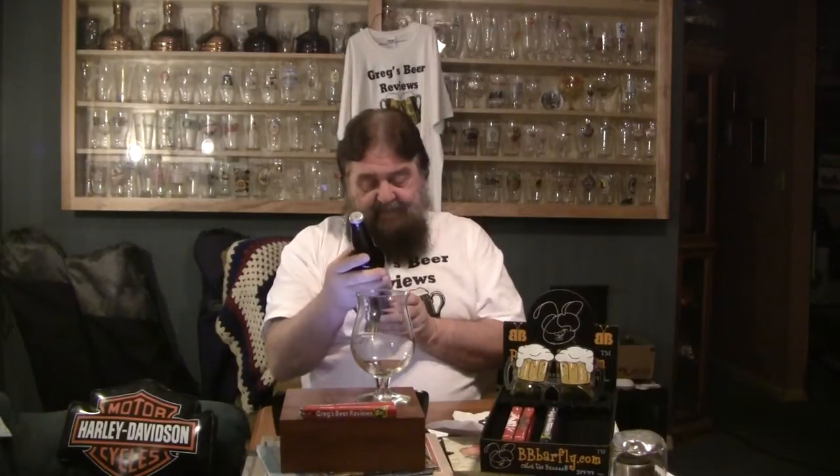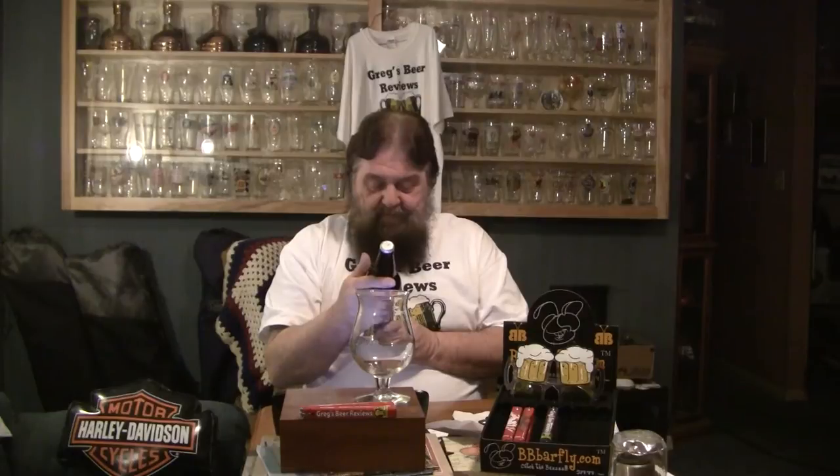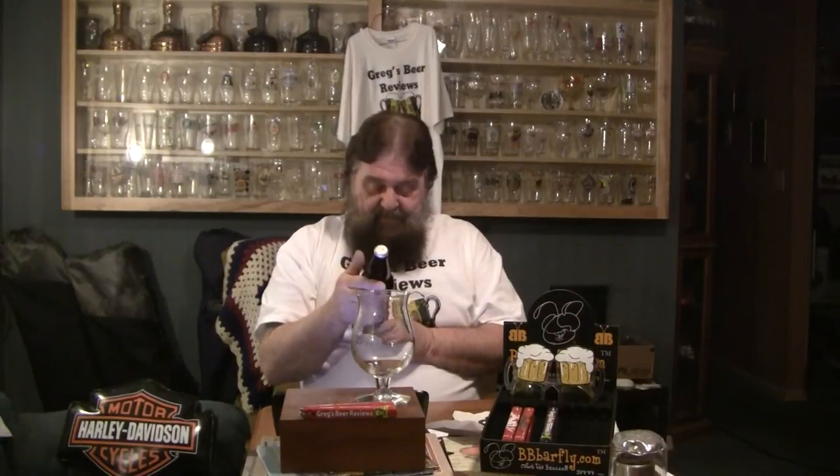Hello everybody, thanks for stopping by at Greg's Beer Reviews. Today's beer is Heavy Seas Mutiny Fleet. This is their 2012 edition of the Below Decks, which is a barley wine style ale. It says right here on the side: The Mutiny Fleet was birthed by Heavy Seas brewers who were discovered secretly brewing small batches of the big beers to amuse the palate of their fellow crews. Since most secrets are best kept bottled up, we're bringing you this big flavor, extraordinary brews in 22 ounce bombers.